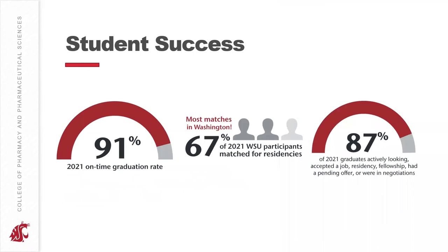Students from the Washington State University Doctor of Pharmacy program go on to be very successful. For our class of 2021, we had a 91% on-time graduation rate and the highest residency match rate in the state of Washington for 2021, with 67% of students matching for residency. Additionally, 87% of class of 2021 graduates who had actively been seeking a position had accepted a job, residency, or fellowship, or had a pending offer or were in active negotiations at the time of graduation.